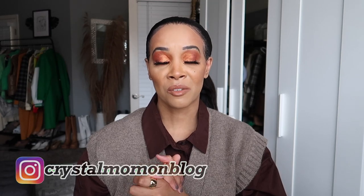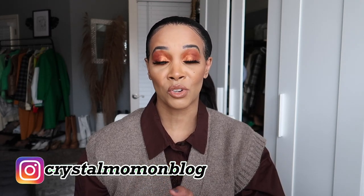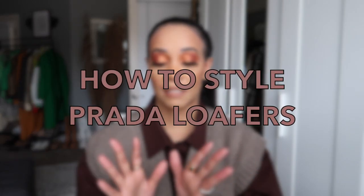Hi guys and welcome back to my channel. My name is Crystal for those of you who are new here. On this channel I talk about all things fashion and lifestyle. In today's video I'm going to be sharing how to style my Prada loafers — I think six outfits — just giving you some inspiration in case you have these loafers or if you want them, because I think they are back in stock. I'll link them down below or some similar styles.